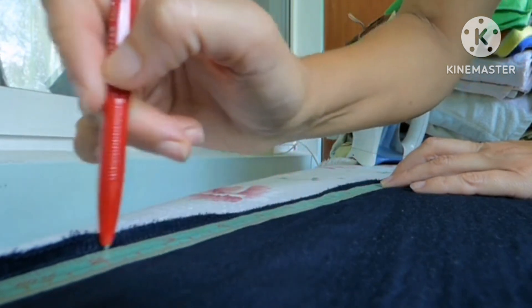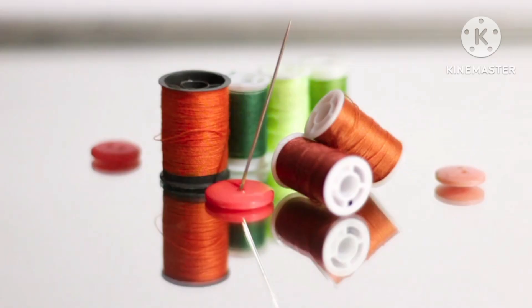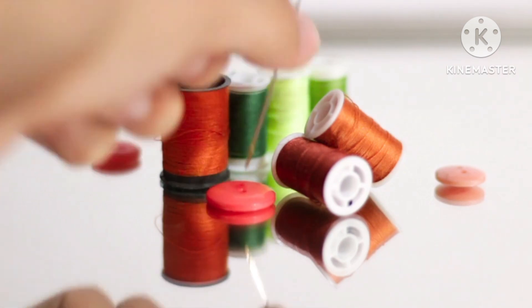In this channel, you will learn everything from the basics of stitching and cutting to specific techniques like embroidery, quilting, and applique.